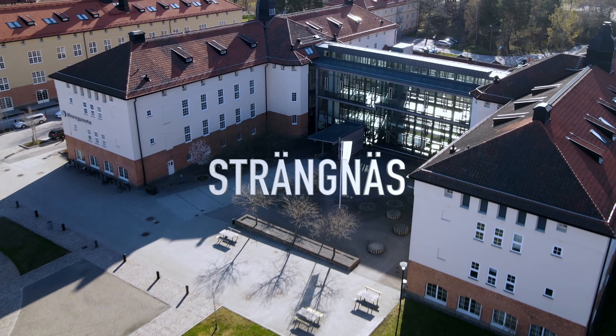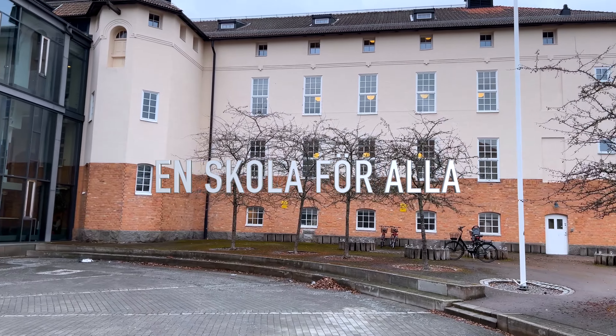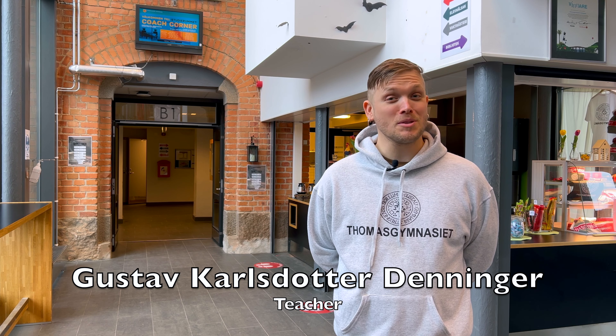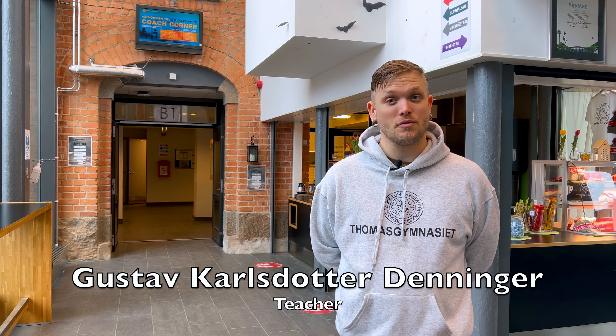This is Thomas Gymnasiet, a public upper secondary school, year 10 through 12, and one of Sweden's oldest schools. Welcome, my name is Gustav and I'm a teacher here at Thomas Gymnasiet, and it's a pleasure for me to take you on a tour around the premises of our school.